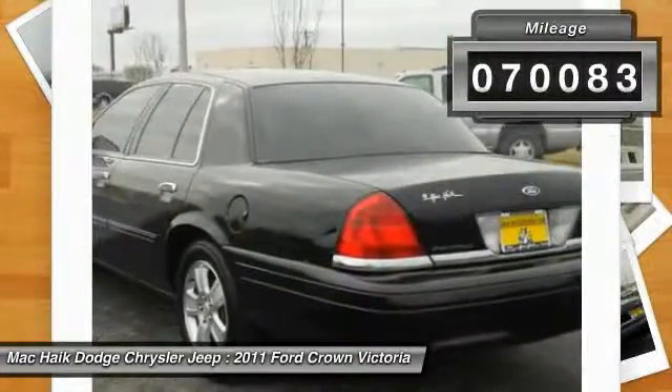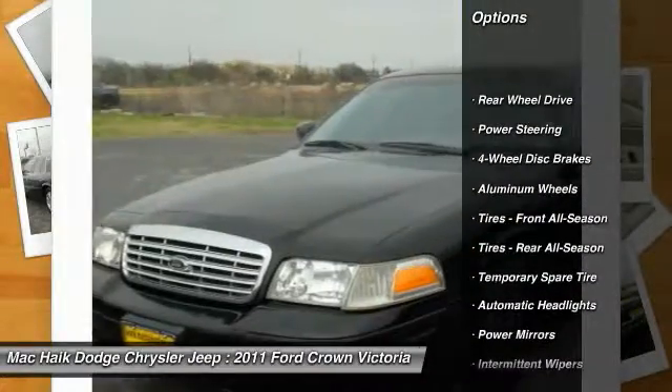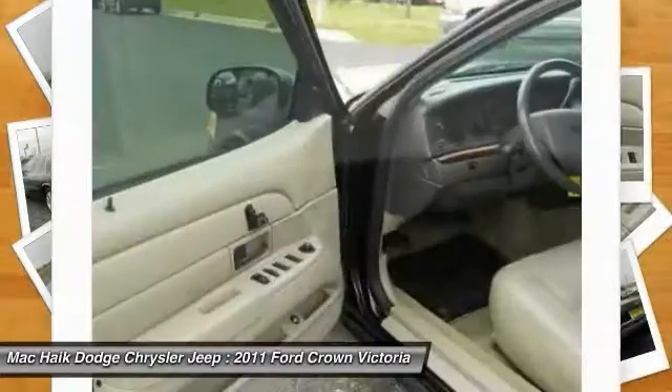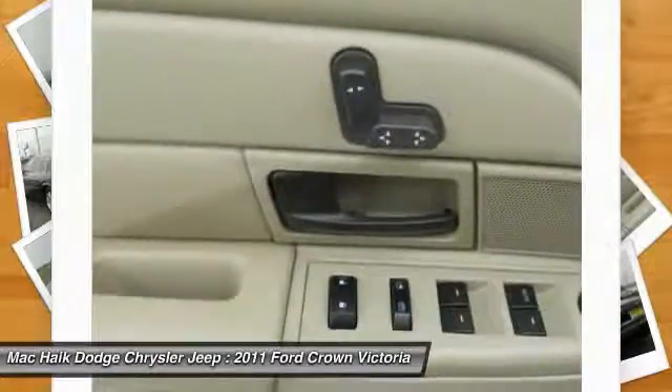Here are some of this vehicle's great options: keyless entry, anti-lock braking system, adjustable steering wheel, driver airbag, power steering, cruise control, floor mats, four-wheel disc brakes, aluminum wheels, and climate control.